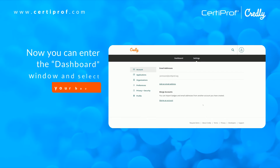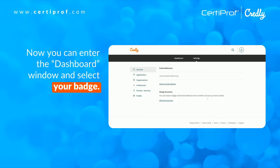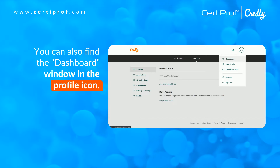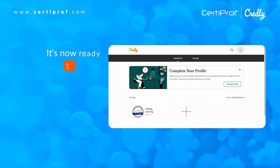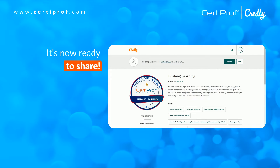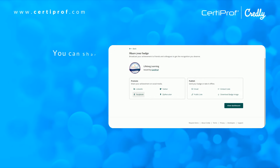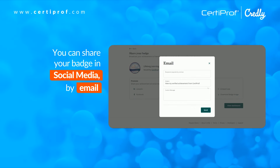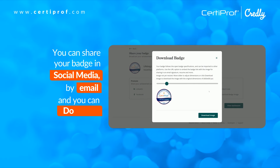Now you can enter the dashboard window and select your badge. You can find the dashboard window in the profile icon. It's now ready to share. You can share your badge on social media, by email, and you can also download your badge.